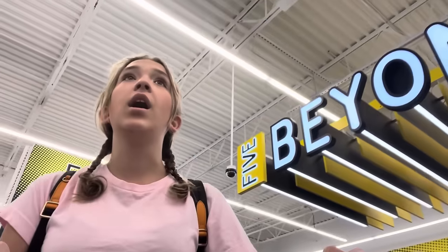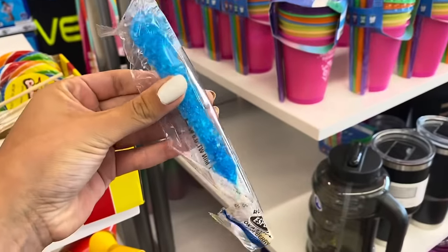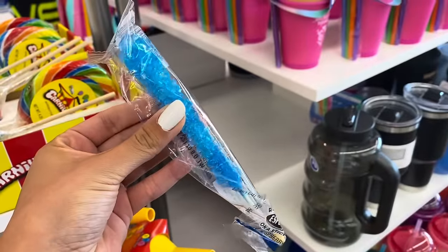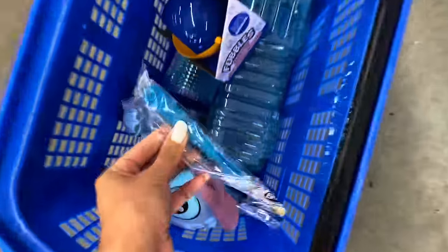I want him. I'm gonna look at the cups. This is really pretty guys — I'm gonna add that in. Am I the only one that thinks rock candy is just so fun? These are $1.25, and so I'm going to get Callie a blue one, because if I know one thing about Callie, it's that she loves sugar.